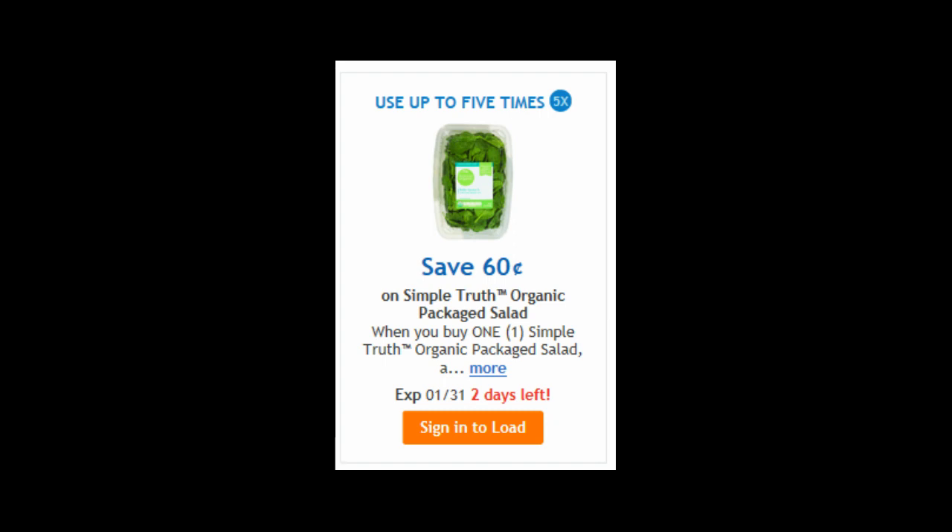A lot of other stores besides Kroger have digital coupons now — it's really becoming a big thing. I like the digital coupons at Kroger. That is all for now, and thank you so much for watching.